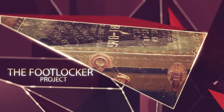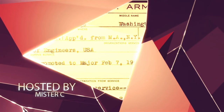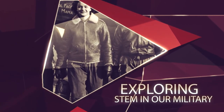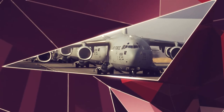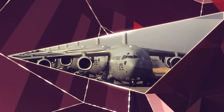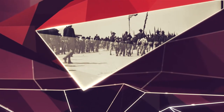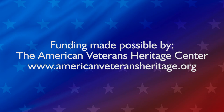I've got more exciting things that we're going to talk about here in the Foot Locker Project. We'll be right back.